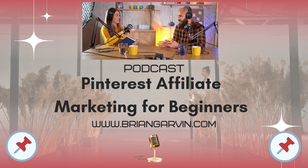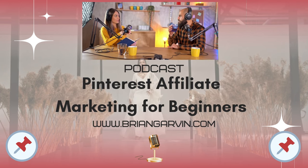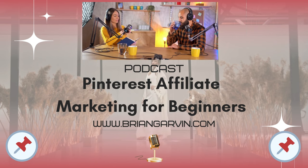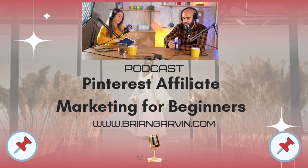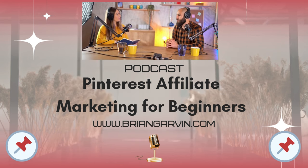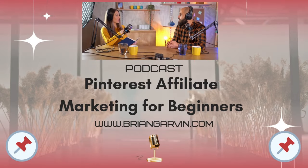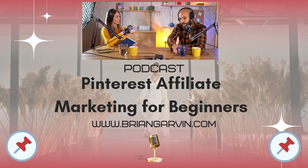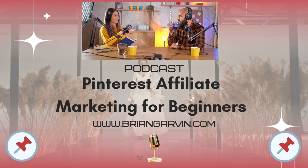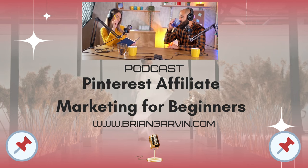Let's move to the heart of Pinterest affiliate marketing: creating captivating content. GlowithGagey offers some fantastic insights. They've identified a top five list of pin styles that consistently convert, emphasizing the importance of strong visuals and a clear call to action. You want your pins to stop scrollers in their tracks and entice them to click through to your affiliate link.